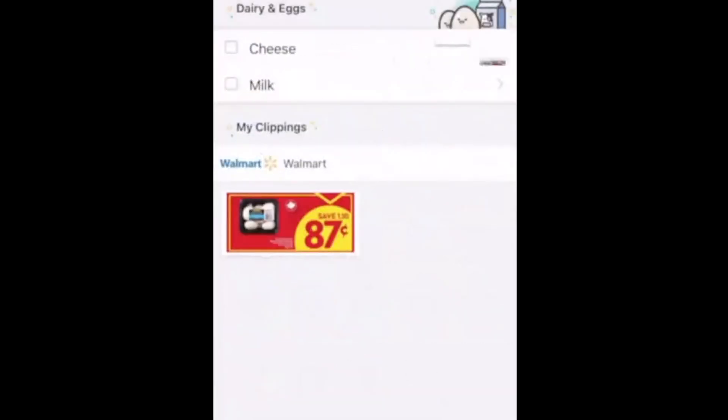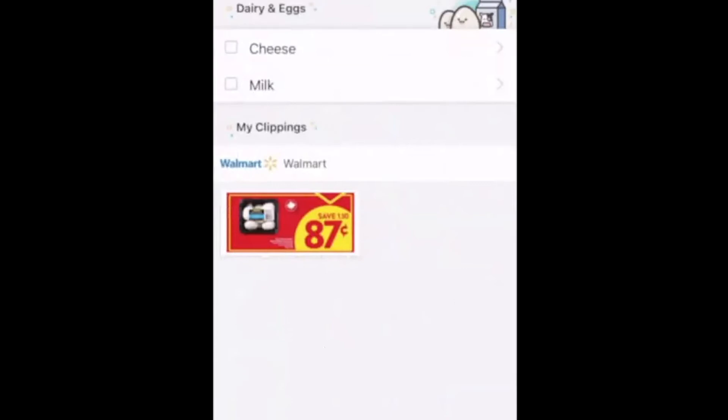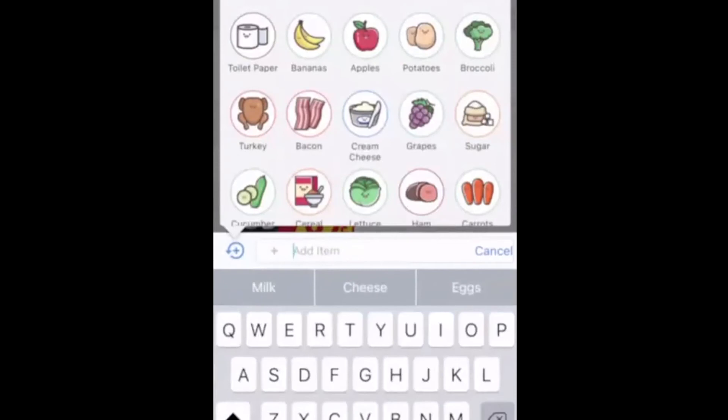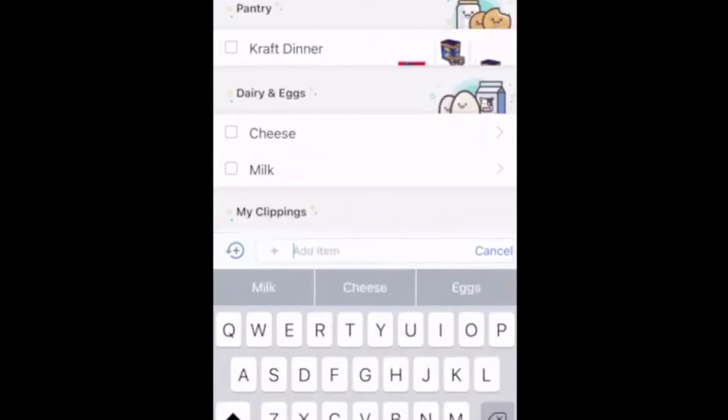To add items to your shopping list that are on the recommended list, click on Recommended Items, select what you want like eggs, and click Add. If you want to add something not on the recommended list, click the little Add button at the bottom. You can even search for specialty items like Kraft Dinner to customize your list.